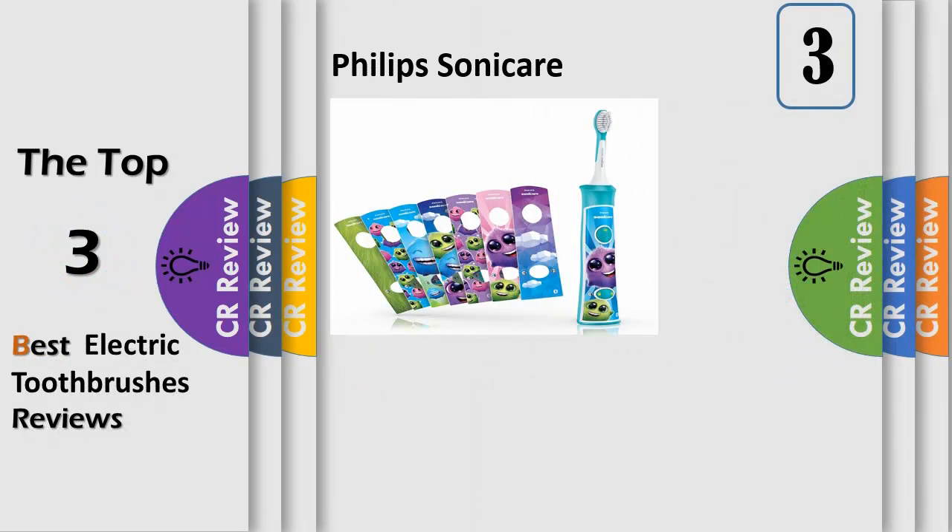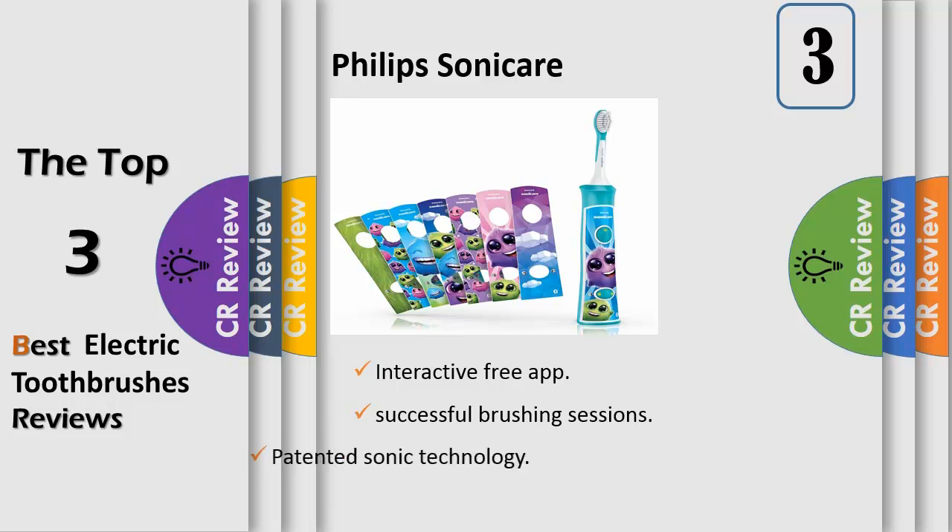Number 3. Keep kids engaged while they learn how to brush independently. The Philips Sonicare for Kids Bluetooth enabled toothbrush interacts with a fun and educational app that helps kids brush better and for longer. Kids have fun while learning techniques that will last for a lifetime.